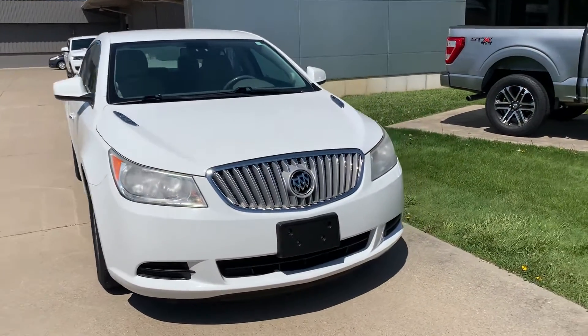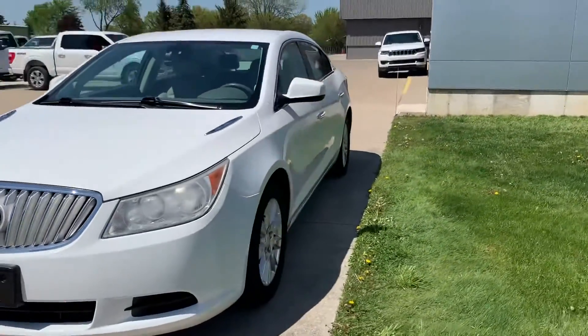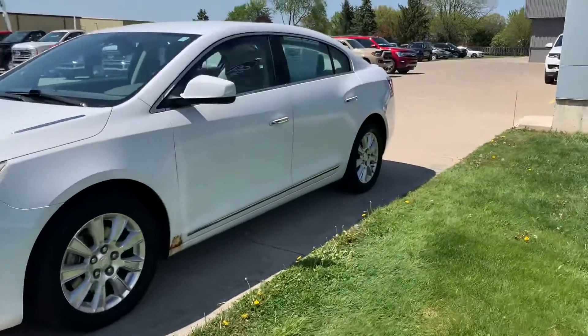Angel here at Terry Hendricks Ford, going to take you on a quick walk around of this 2011 Buick LaCrosse CX.